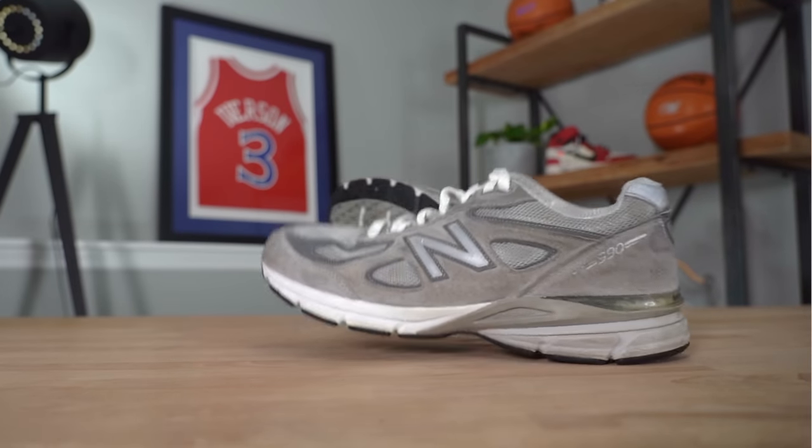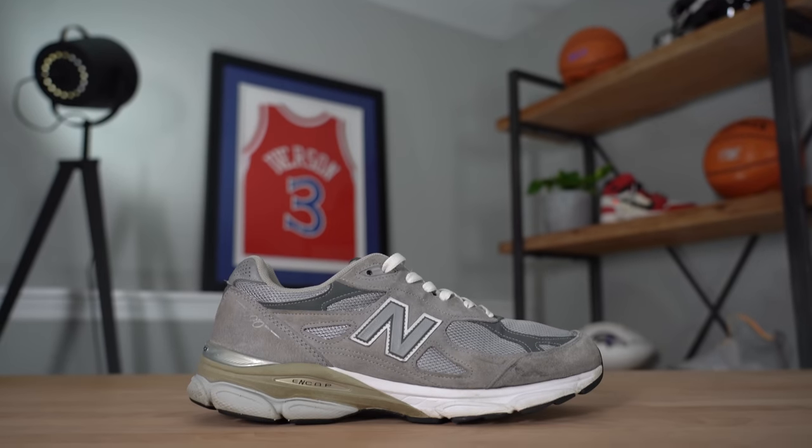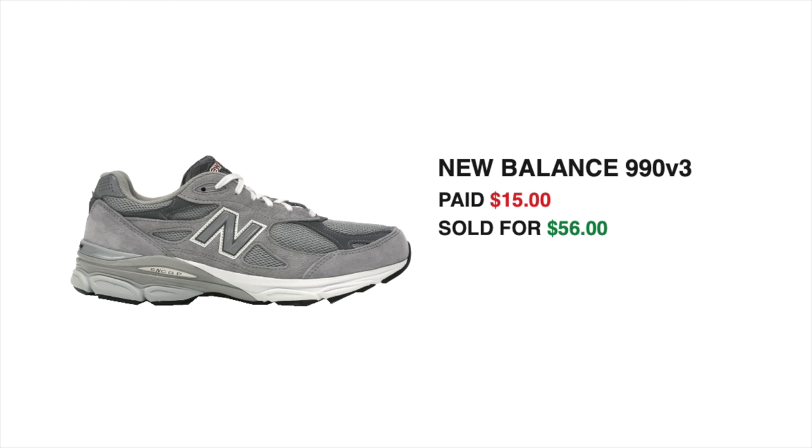After getting home I cleaned up all the shoes and listed them that night. The next day we sold a pair — the New Balance 990 V3s. I originally bought this pair for $15 and ended up selling it for $56, which is a pretty great profit — along the same margins as those Air Jordan 8s. After fees and shipping, we added $50.06 back into the sneaker fund, which was a huge relief. We were down to $52 after that crazy Plato's haul, and I hate having not much money in the fund because it prevents us from buying anything. Really glad we could add a buffer back while still having a lot of sneakers in stock.